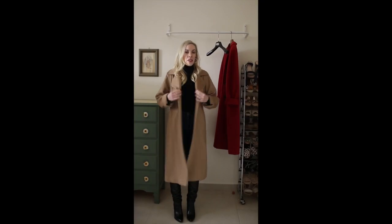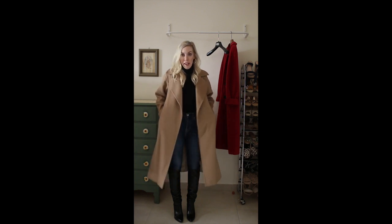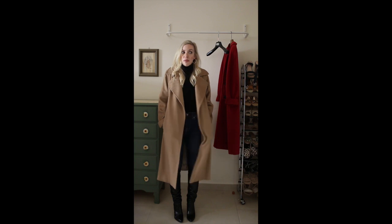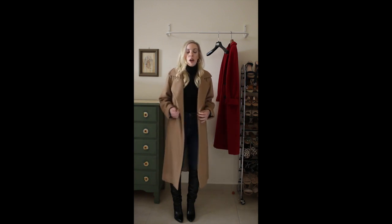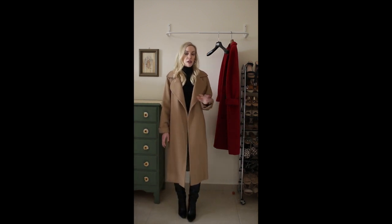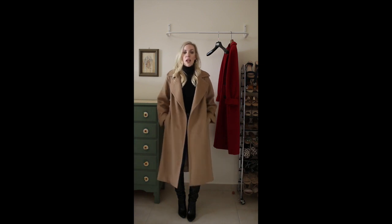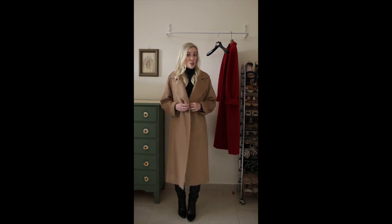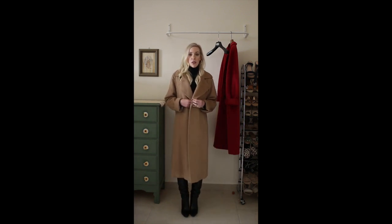Now to get into price — this is the Manuela coat and it retails on the US Max Mara site for $2,950. I did not pay that for my coats, so I'm going to tell you my little secret for getting these coats at a much better price. If you go to Europe, you will get the best price possible on Max Mara coats. I purchased this coat in Rome, Italy about three years ago and I paid what came out to just over $1,100 US — compared to $2,950 today on the US site, that's a pretty big savings.